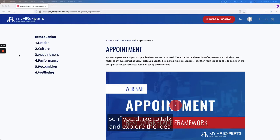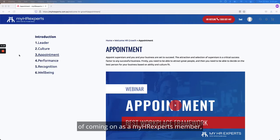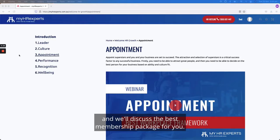If you'd like to talk and explore the idea of coming on as a MyHR Experts member, please contact us today and we'll discuss the best membership package for you.